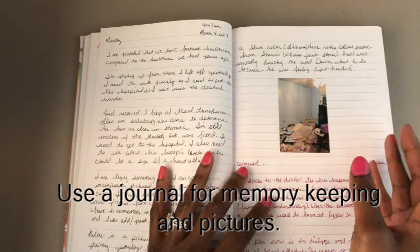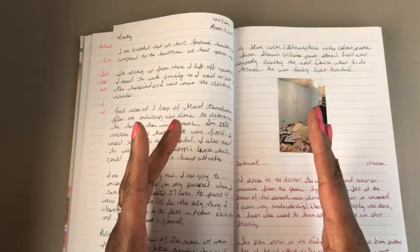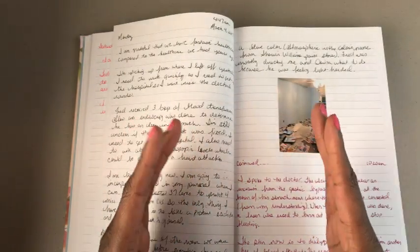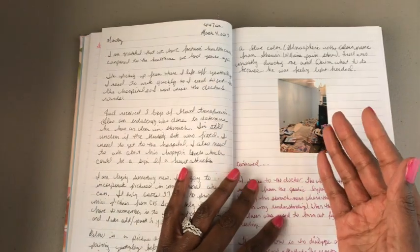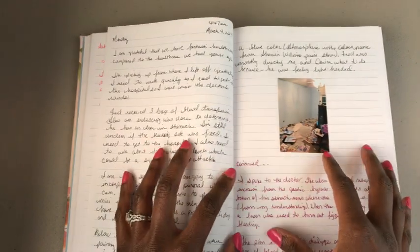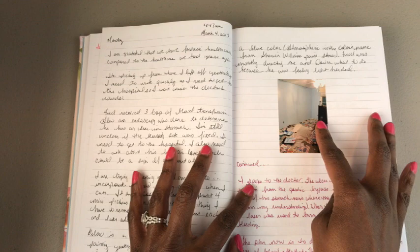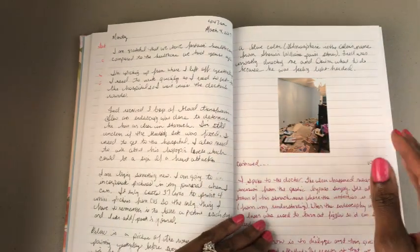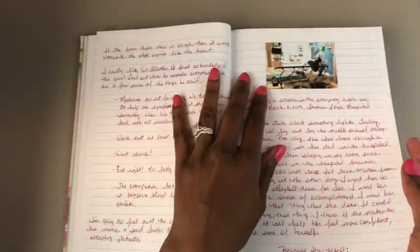Here I started adding photos. I go to a drugstore, print them inexpensively, and get four small-size pictures on one photo sheet. I take a paper cutter and cut four photos from one photograph. I put little photos in here because I thought it would be nice when flipping through later in life to actually see what I was talking about. On this particular day, I painted my daughter's room a beautiful blue color and just took a picture of it. I like making a note of home projects.